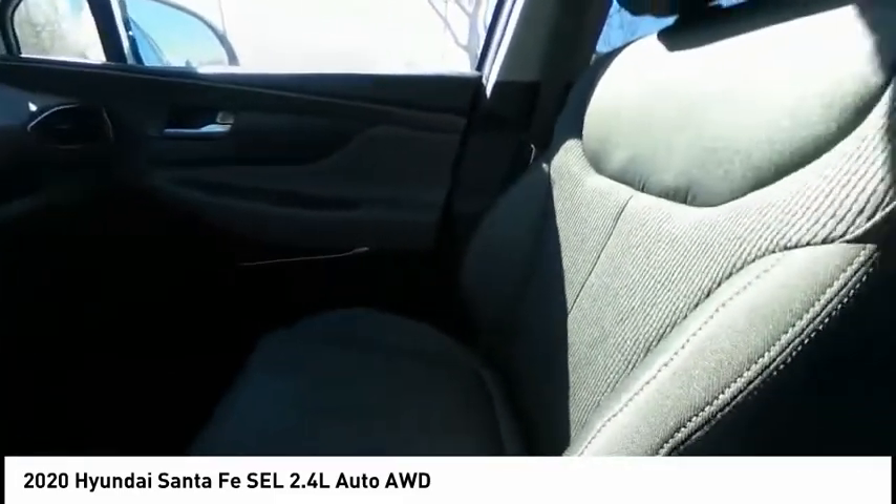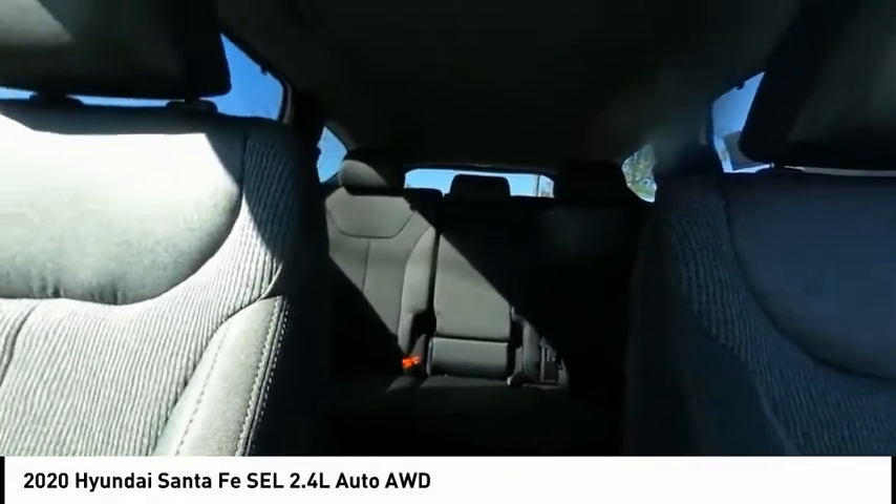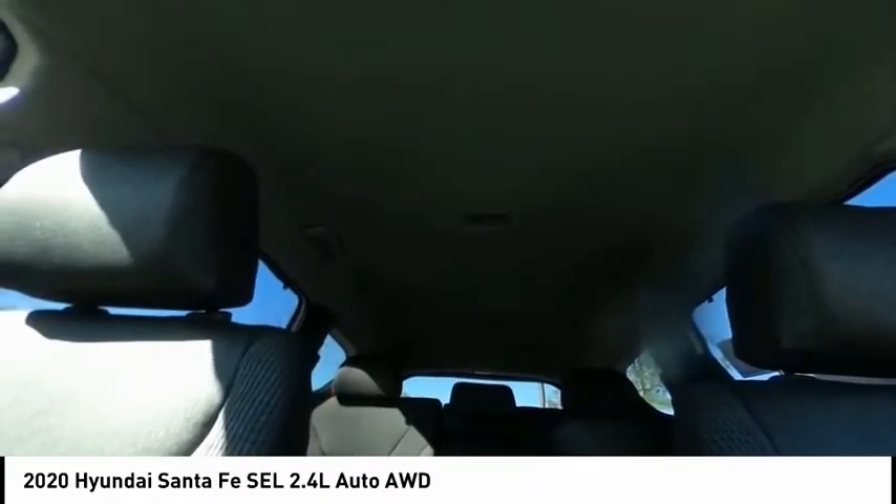Rear window wiper. This vehicle offers reliability and good looks at a great price. So come in and take a test drive today.